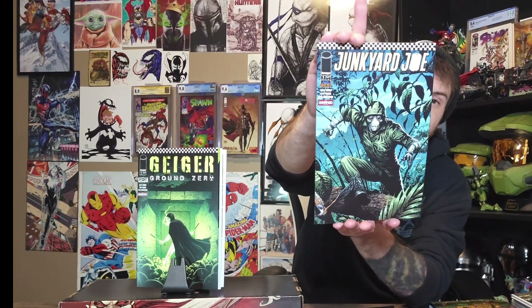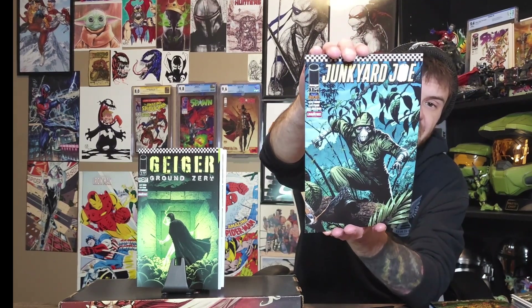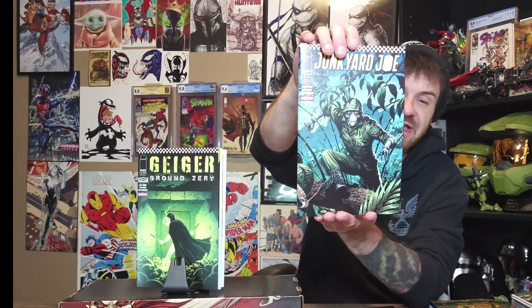I also picked up Junkyard Joe number one — I need to get the other issues at my LCS, but I just wanted to get issue number one to start off with. I flipped through the artwork and it looks right up my alley, so definitely excited to read those.